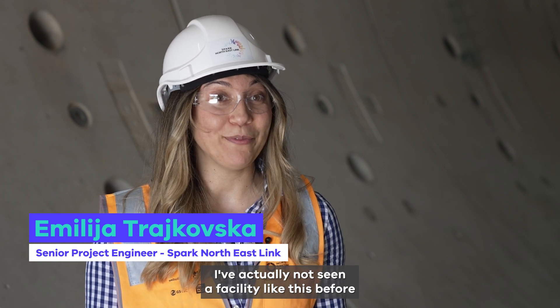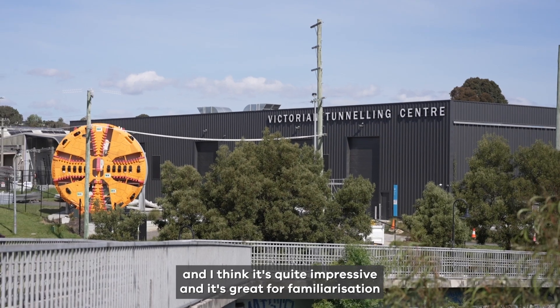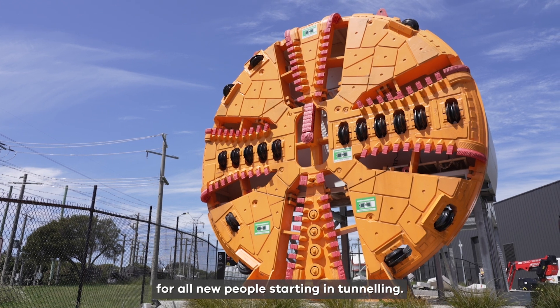I've actually not seen a facility like this before and I think it's quite impressive and it's great for familiarisation of all new people starting in tunnelling.